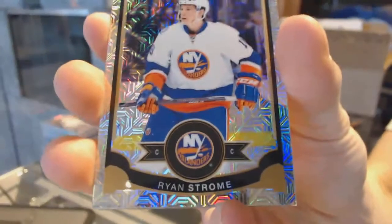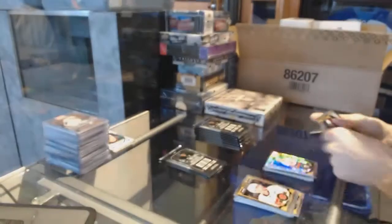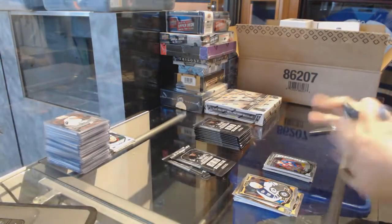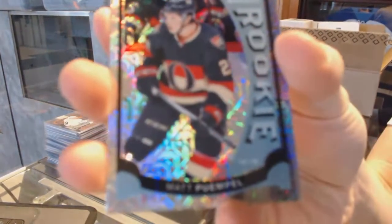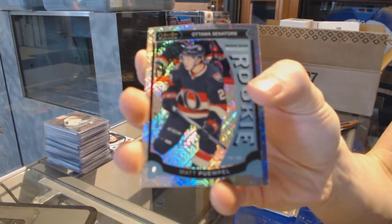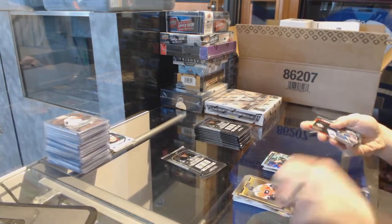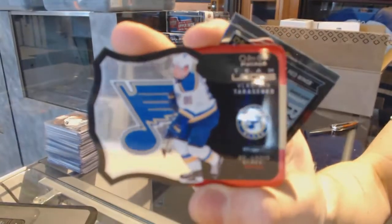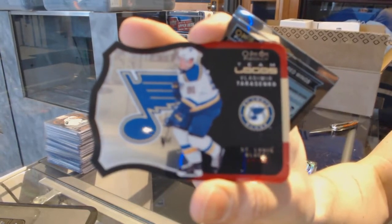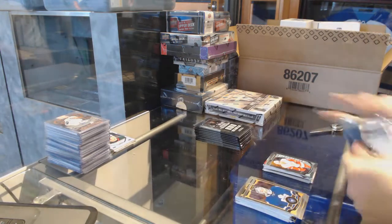Retro for the New York Islanders, Ryan Strome. Marquee rookie rainbow for the Ottawa Senators, Matt Puempel. Team Logos die cut for the St. Louis Blues, Vladimir Tarasenko. And a marquee rookie for the Red Wings, Andreas Athanasiou.